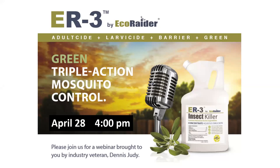Eco Raider is our sponsor underwriting this whole series to make sure we're getting credits through webinars. I'll hand it over to Dennis Judy. Dennis is a former chairman of the Georgia Pest Control Association, serves as a technical advisor, and has spent 18 years in technical support and management for Orkin and All Good Pest Solutions.